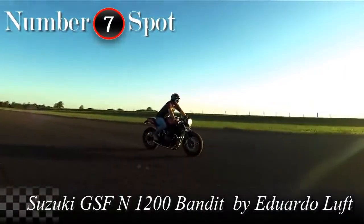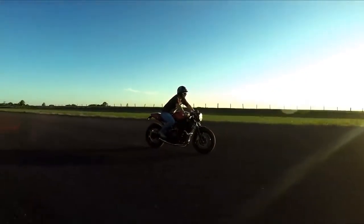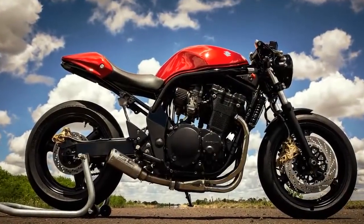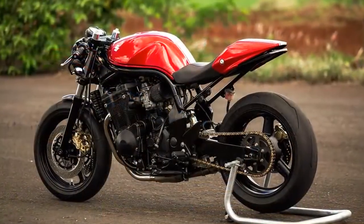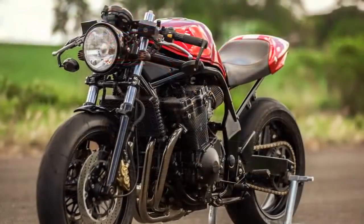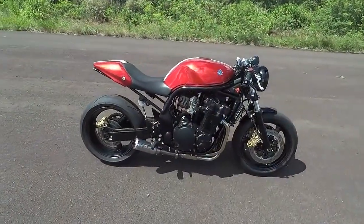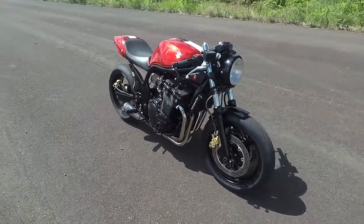Here is a beautiful Bandit, thought out by someone like most of us. In other words, the owner did what he knew, and left the professional work to the professionals. It has several important changes that are so subtle that most people won't notice them. But one thing is certain — if this machine reached 7th place on this ranking, it means that subtlety makes a difference.